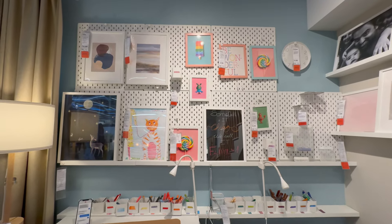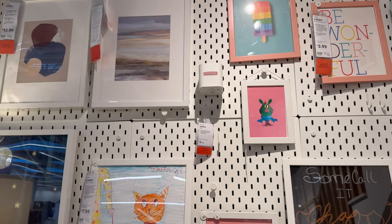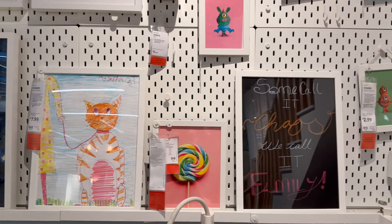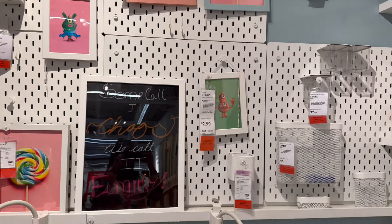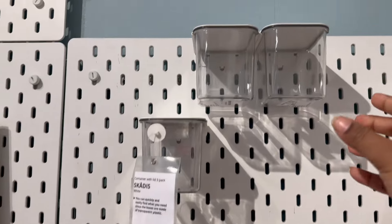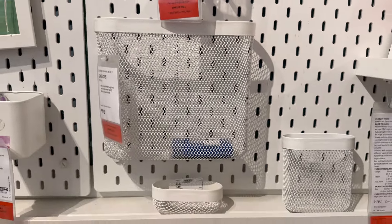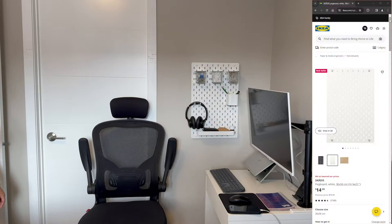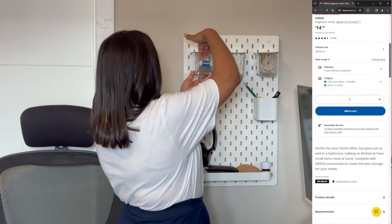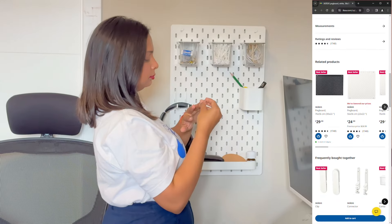Check out this awesome find at IKEA — a pegboard. There are so many attachments you can buy to organize your things. Tanush really wanted one for his headphones and other accessories, so we snagged one. We mounted it near his workstation on the wall, and now he can keep his headphones, wires and other essentials all neatly organized. It's like a clutter-free dream come true.